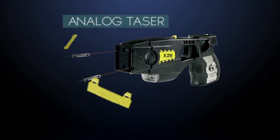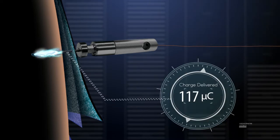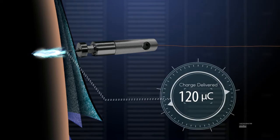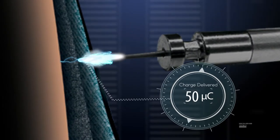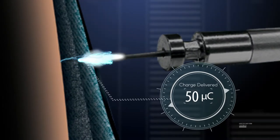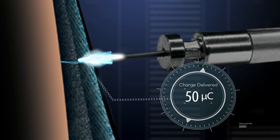When probes from an analog TASER weapon puncture through the skin and clothing, there is a direct connection to the conductive fluids within the body and the full output charge is delivered. However, if the probes are lodged in the clothing, there is much more electrical resistance, as the electricity has to arc across the gap to connect with the body.